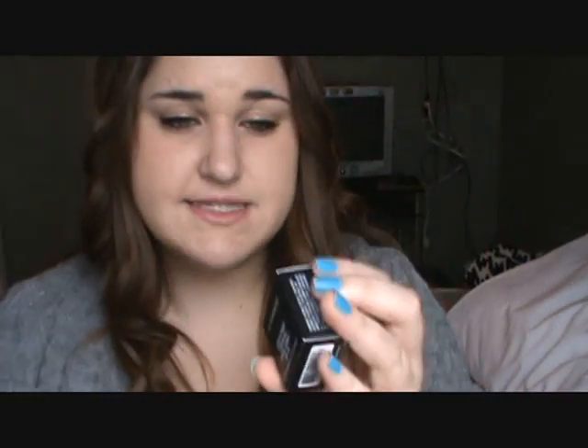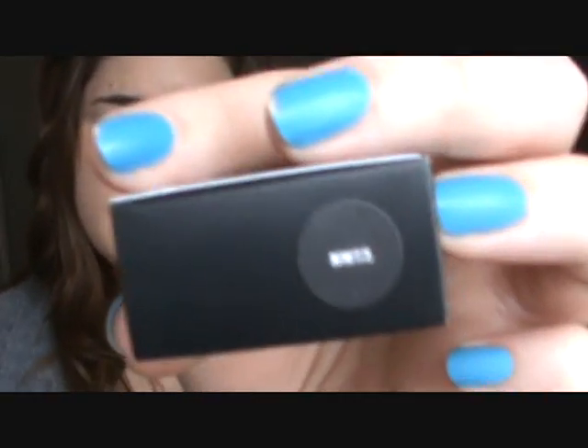On to the makeup now. I went to MAC because there were two concealers there that I really wanted to try because I just needed some good concealers. My drugstore ones are starting to fail me a little bit and these are two that I hear about the most, so I thought I would just try them out. The first one is the Studio Finish Concealer.